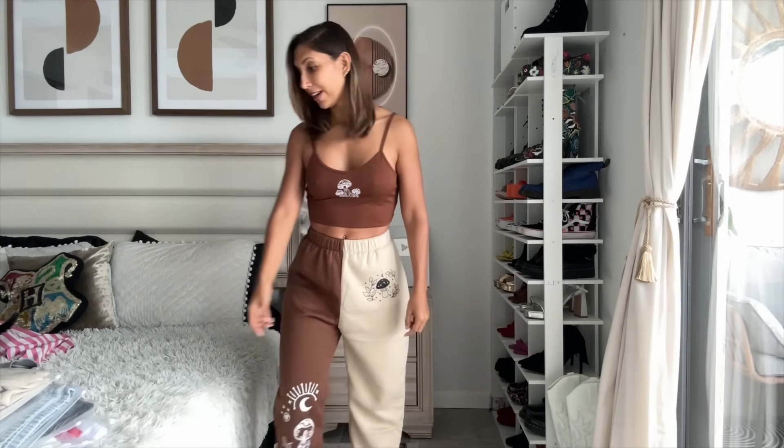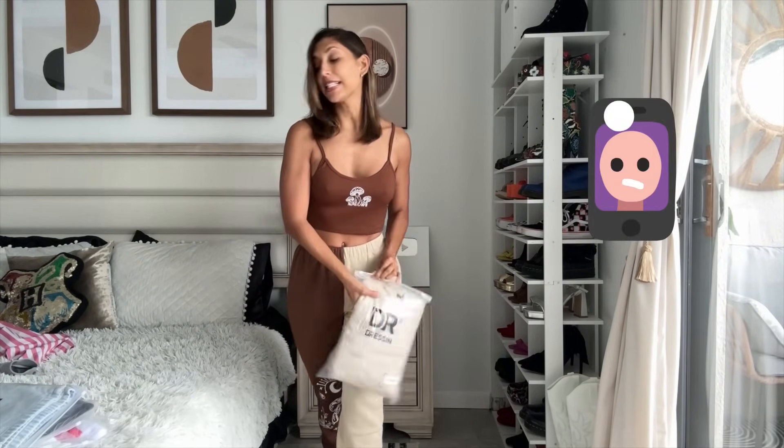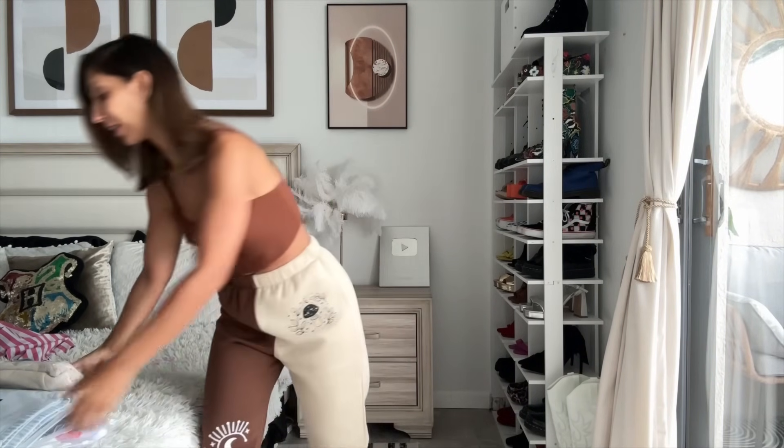Hello everybody, welcome back to my YouTube channel. I am Carla, also known as Little Fed Devil, and today we're going to try a brand new brand together. We're going to review a bunch of clothes from Dressin — they are an online seller, they also have their own app, and I am truly excited because I got so much.